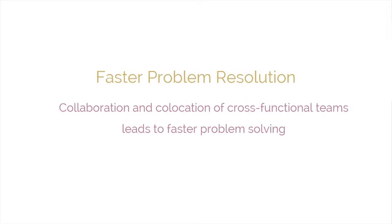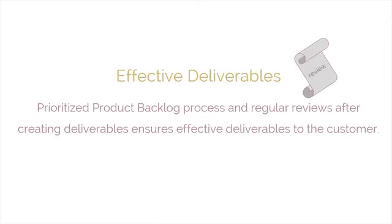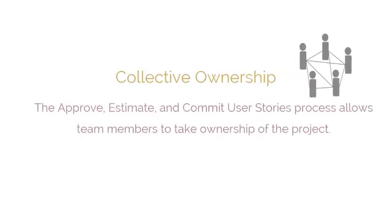The next benefit is effective deliverables. The demonstrate and validate process and regular reviews after creating deliverables ensures effective deliverables to the customer. The next benefit is collective ownership. The approve, estimate, and commit user stories process allows team members to take ownership of the project and of their work, leading to better quality in Scrum.